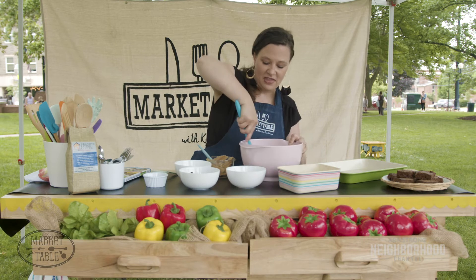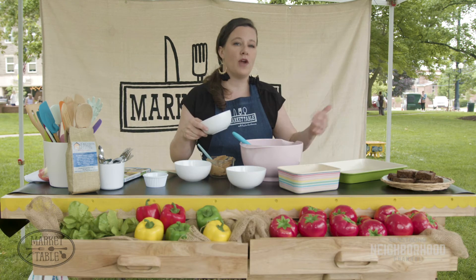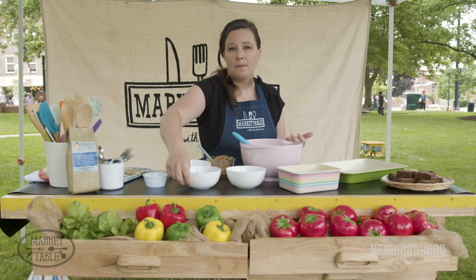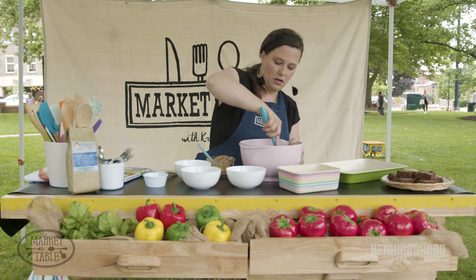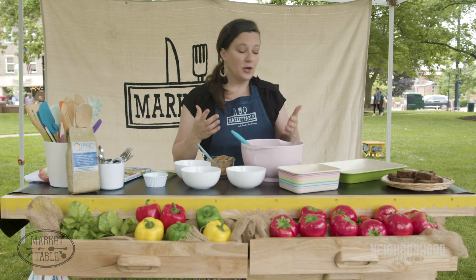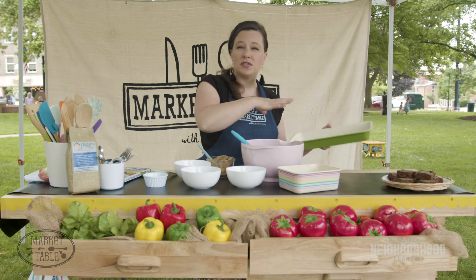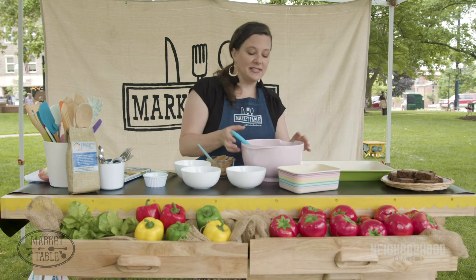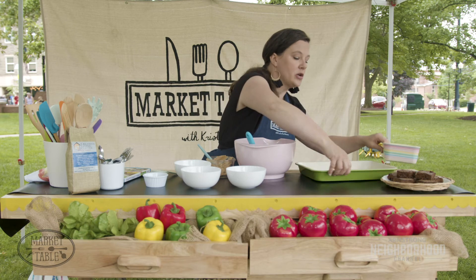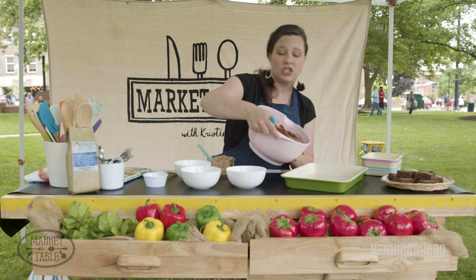We've got this all mixed up. The final step is going to be to add the chocolate chips. I prefer to use milk chocolate chips when I use them in recipes — cookies, anything. But if you prefer semi-sweet, that would work as well. I'm going to add probably about a cup of milk chocolate chips. Once you've got it all mixed up, you're going to put it in your pan. I already have my baking pan here. I've got some non-stick spray sprayed inside of it. You could also use some parchment paper. When you pour this in, the chocolate chips tend to settle down at the bottom of the pan, which is why it's really important to have a non-stick coating on your pan because the chocolate chips will stick during baking.